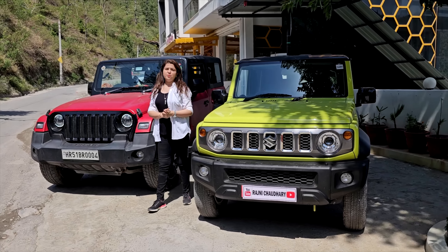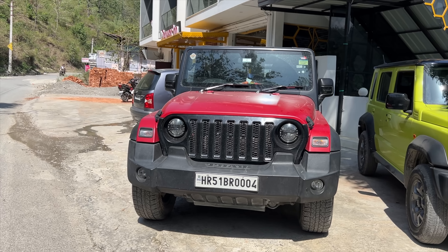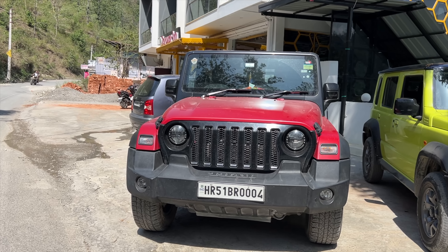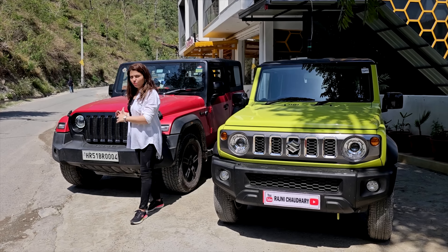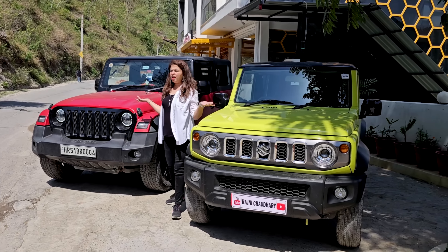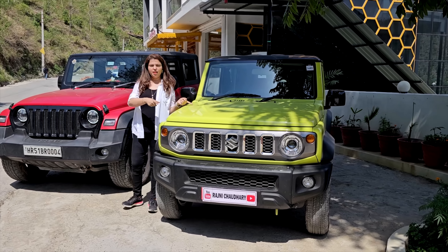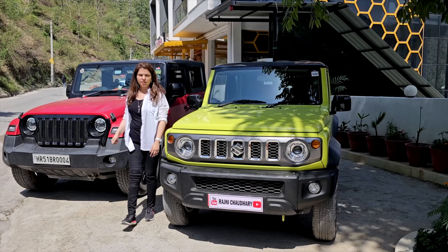Let's talk about safety. In the Jimny, you get 6 airbags. In Mahindra Thar, you get 2 airbags. Despite having fewer airbags, the Thar's NCAP safety rating is 4 stars. The Jimny has not been tested yet, so we can't talk about its NCAP rating. But in the case of airbags, the Jimny has 6 compared to only 2 in the Thar, which is a 4-star NCAP rated vehicle.